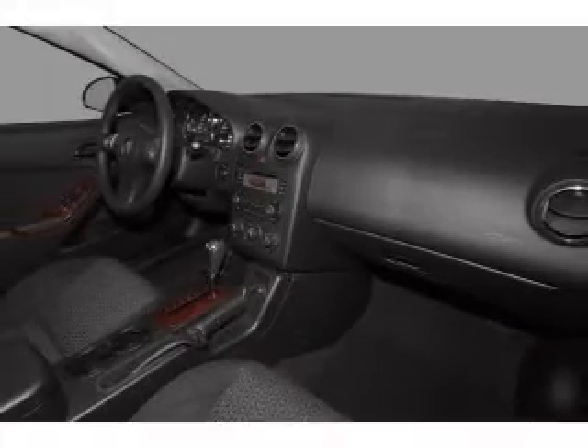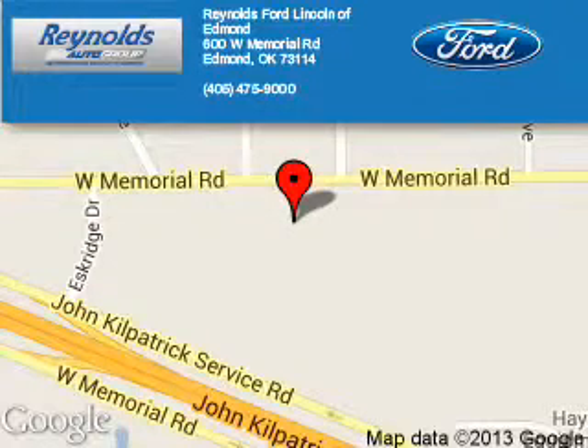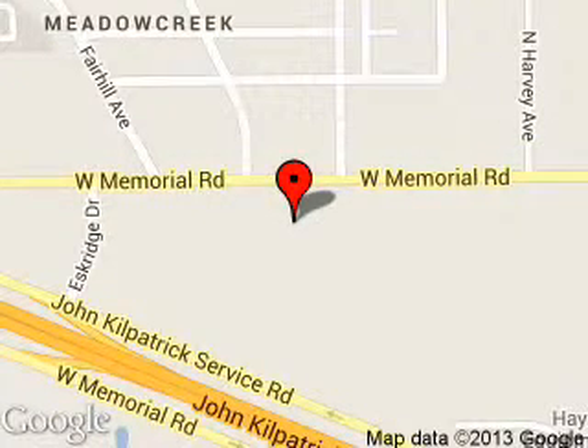Call or click to contact us. Reynolds Ford of Edmond is dedicated to doing everything possible to ensure that the experience you have selecting your next vehicle is a pleasant one. We are located at 600 West Memorial Road, Edmond, Oklahoma, 73114.